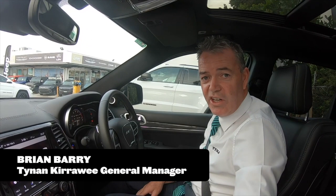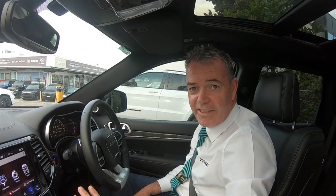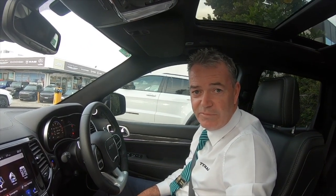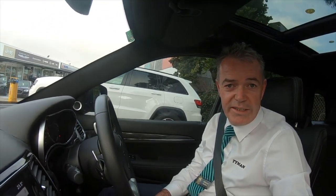Hi, I'm Brian Barry, General Manager at Tying and Motors. Today I'm going to go for a quick drive in the Grand Cherokee SRT. I'd like you to come along, and I'll tell you a little bit about the car and see how it goes.